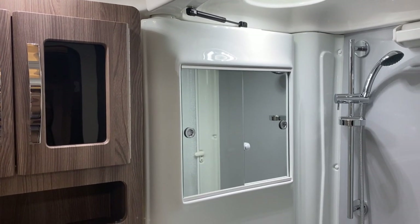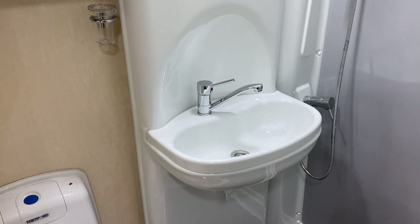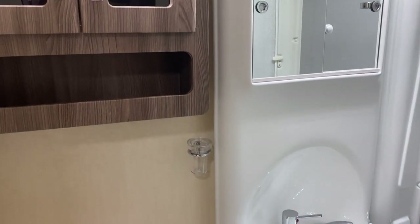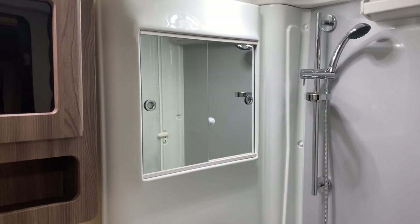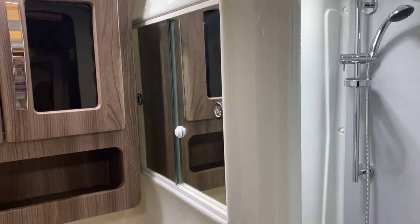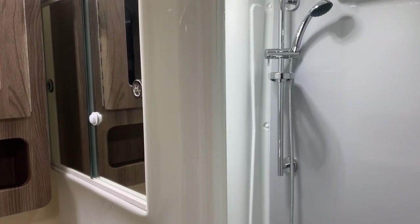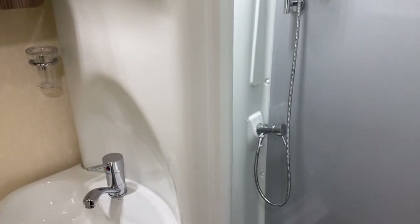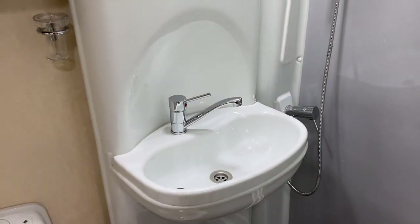At the back of the van on the offside we have the shower and washroom. Usually with vans around the six to six-point-three metre length you have a wet room style washroom, where when you're having a shower everything else gets wet - the wash basin and the toilet. Auto Sleeper have addressed this very cleverly by having a turnaround wall: this comes around with the wash basin, and then using the shower screen to the side you can completely screen it off to get a separate shower, keeping the rest of the washroom dry - a very clever use of space.